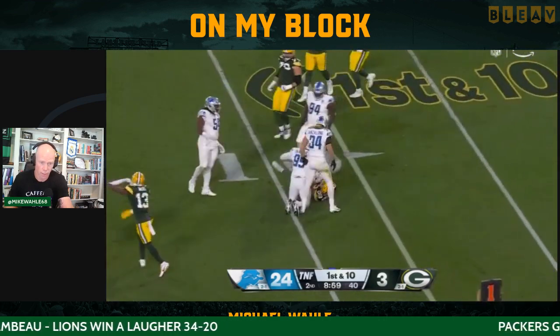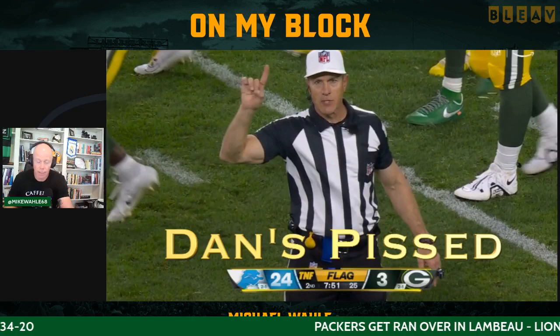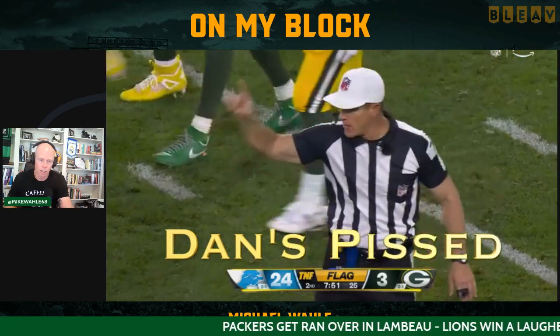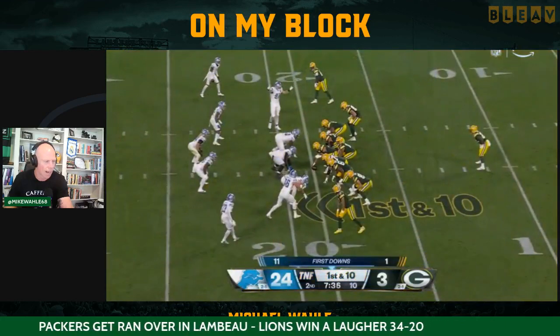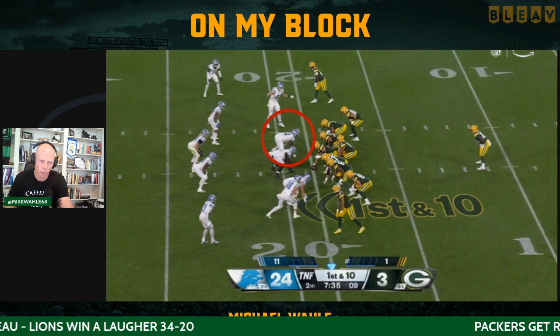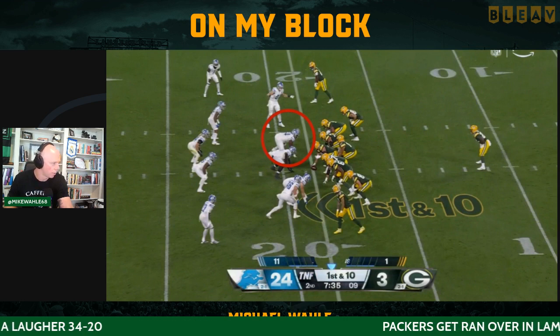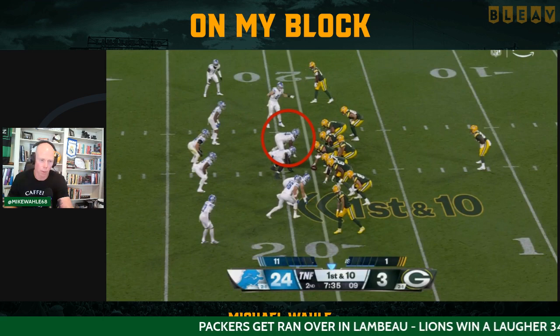This isn't a Georgia rookie. So they finally get a first down — and you can just tell Dan's pissed, he's just not happy about it. They get a first down on penalty, they get an encroachment. And now we start talking about Aidan McNeil, who was one of the guys we needed to look at when we talked about our preview.